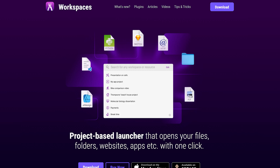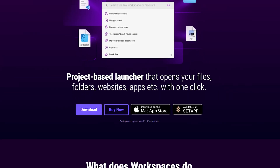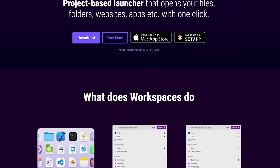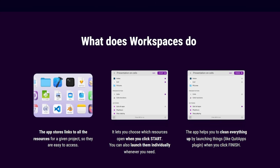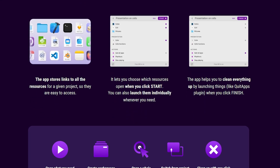WorkSpaces is a tool designed for anyone who wants to cut through the noise of scattered files and focus on getting things done. Think of it as a control panel for your projects. Instead of opening files, folders, apps, and websites one by one, WorkSpaces lets you bundle everything into a single project. Then with just one click, you can launch everything that you need. It's the kind of thing that makes you wonder why you didn't have it sooner.